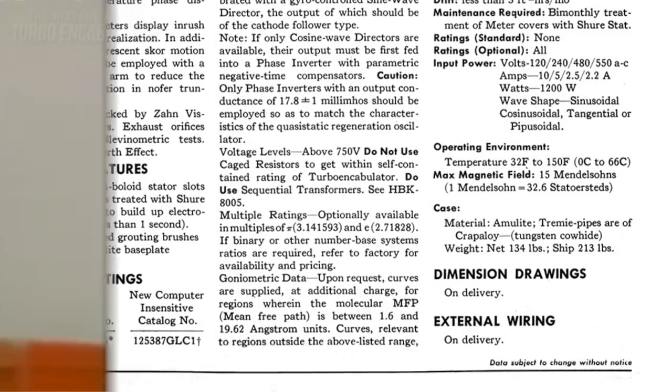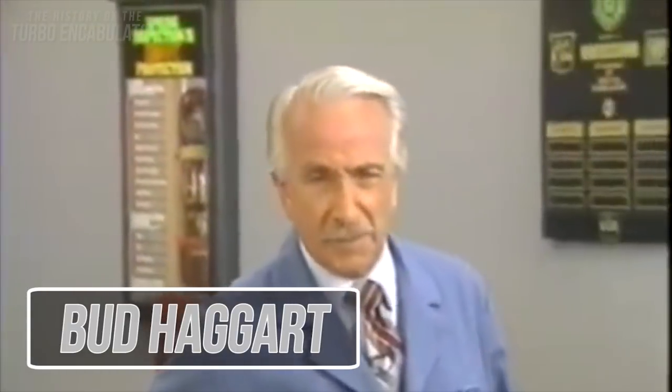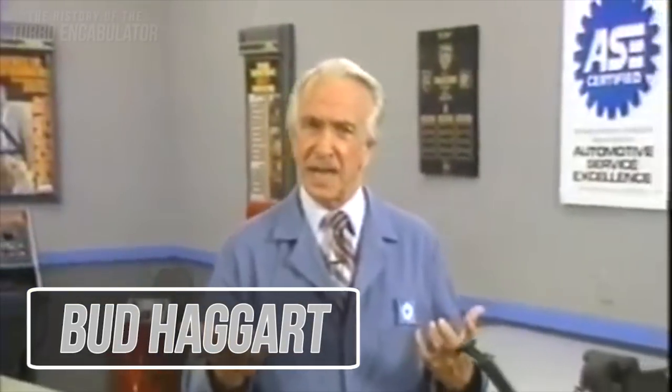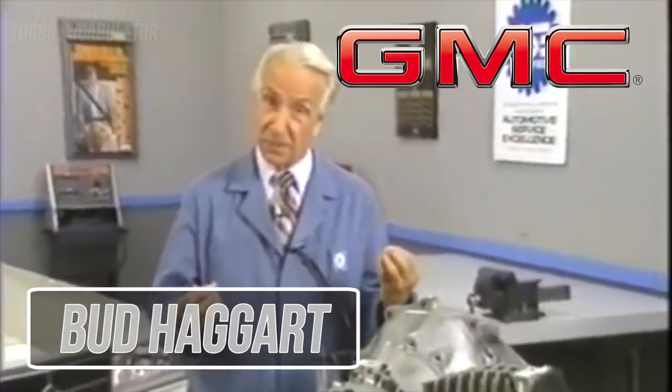Bud Haggart, a famous actor who commonly made technical films for companies, created a video explaining the turbo encabulator as a new improvement on GMC trucks in 1977.